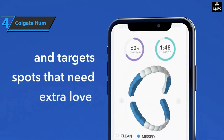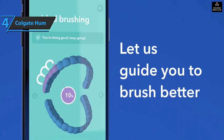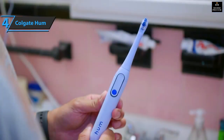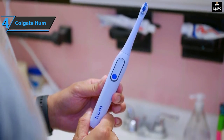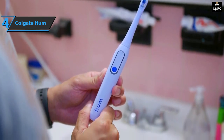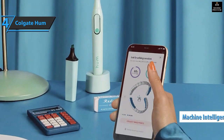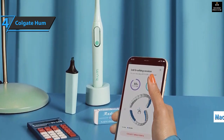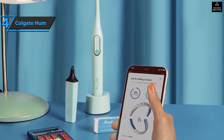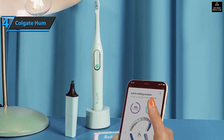When you first connect your Hum to the app, you start by doing a test brush that sets a baseline for how you normally brush without any prompts or timers. After setting up the baseline, you can progress to guided brushes that take you through different zones of your mouth until it's clean. The Hum also has machine intelligence algorithms that monitor 16 different zones in your mouth. The app provides helpful tips like reminding users to tilt their brush at a 45-degree angle in certain areas and warning against brushing too slowly or quickly.